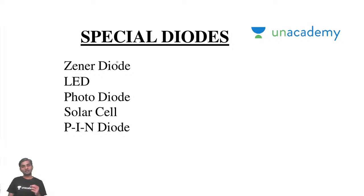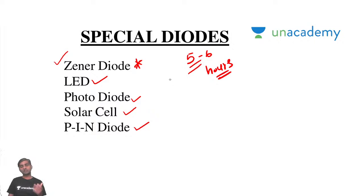For special diodes, especially the Zener diode will be asked — some questions will be based on Zener diode, so you should understand it. The remaining ones — solar cell, LED, photodiode, pin diode — are very rarely asked. But regularly they ask questions on Zener diode, either in analog electronics or digital electronics. Five to six hours of preparation is sufficient for special diodes. If you want to spend more time, you can spend up to 10 to 15 hours. It all depends on how much time you want to give.